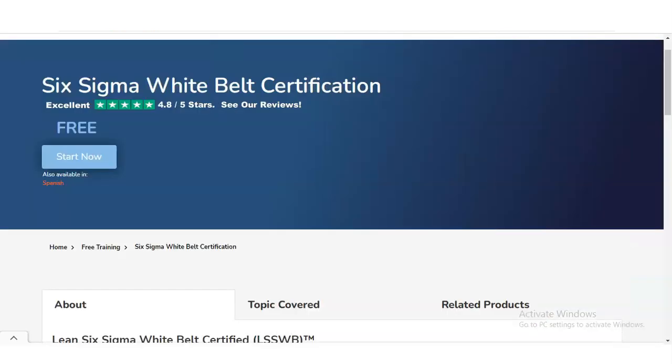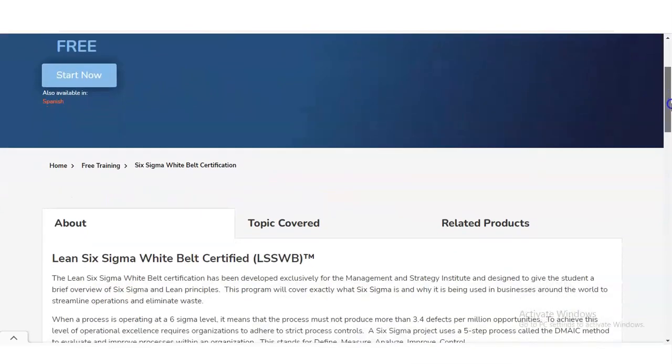You simply click on that option, and once you click, a new window will open. Let's talk about this certification first.